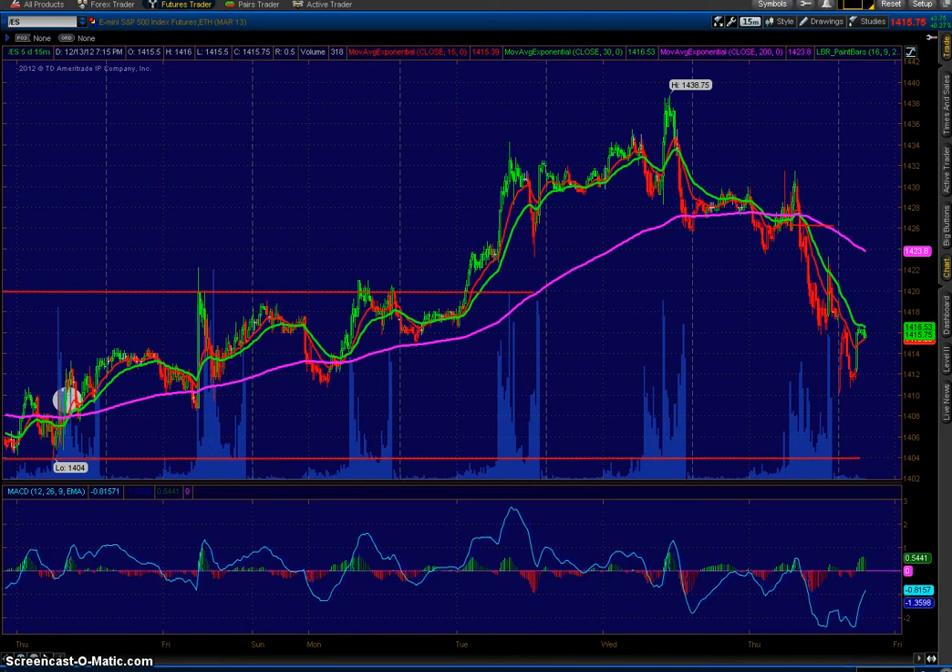Hey everyone, this is Luke Myers here. I wanted to make a quick video. What we have here is the 15-minute chart of the ES, S&P 500 E-minis. We had a pretty big week. We had the Fed Speak on Thursday, and it was a buy the rumor, sell the news kind of thing. I just wanted to go over real quickly what happened and some of the trades that I made for the week.